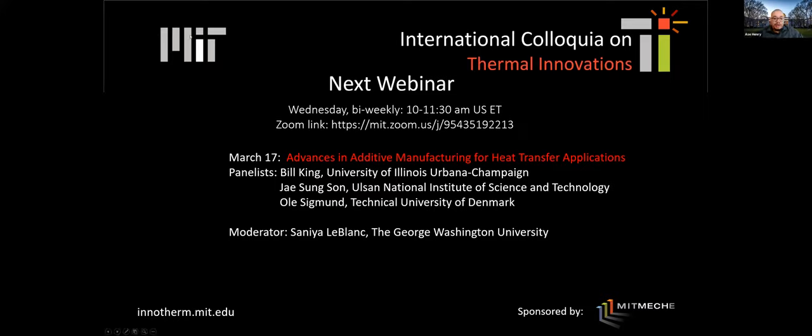The next webinar coming up is March 17th. We've generally been doing these bi-weekly. The next one is on advances in additive manufacturing for heat transfer applications. We'll have a series of panelists and moderation by Sonia LeBlanc. And with that, I will pass the mic to Srinivas.